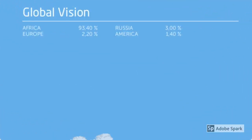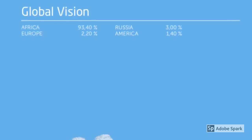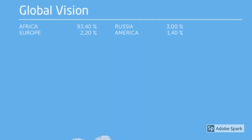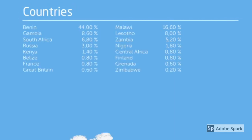The first set of results is the global vision. Africa is 93.40%, Russia is 3.00%, Europe is 2.20%, and the Americas is 1.40%.